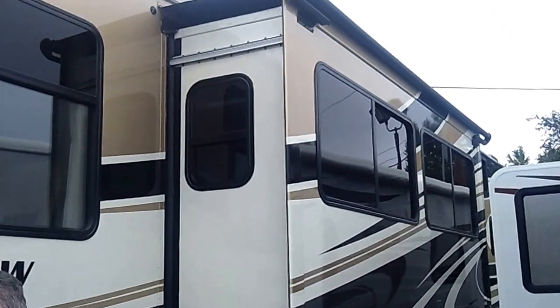Hi, I'm Buzz Nielsen from Sunset RV Center in Bonney Lake, Washington, Washington's premier RV specialist. I'm gonna do a walk around for you in this absolutely gorgeous, brand-new Thor Outlaw 37 LS. This is my favorite coach — it's a coach for the family that wants to go party and have fun.